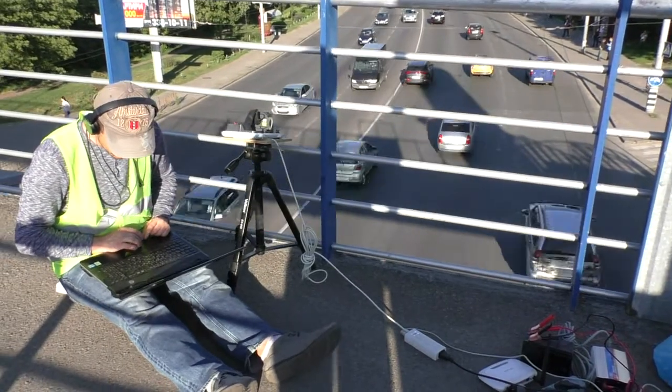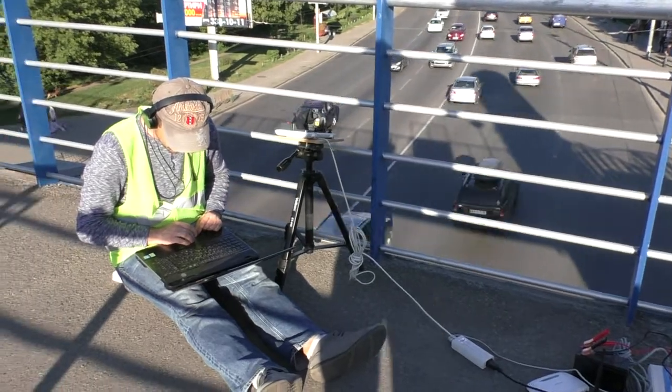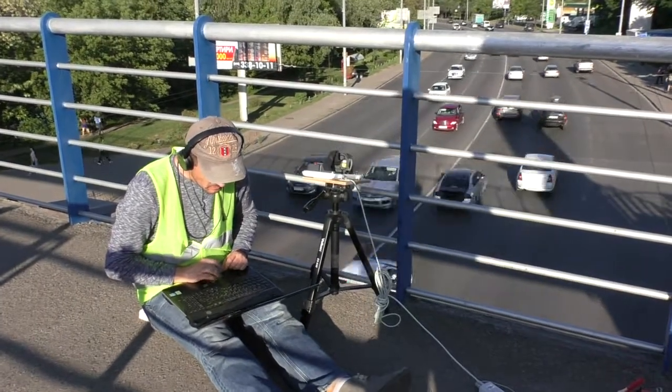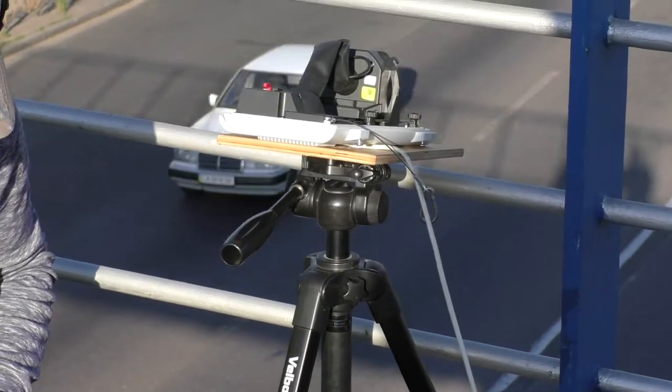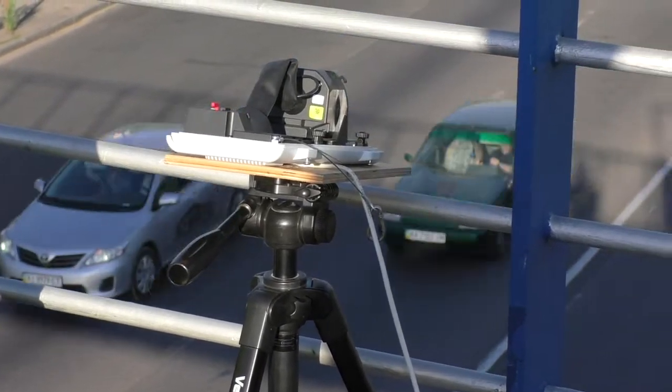And here you can see the Axis P1367 camera, the fastest commercial range LPR camera right now on the market. It feels a bit alone, but it's very smart.